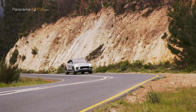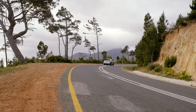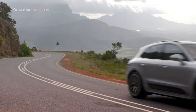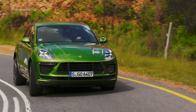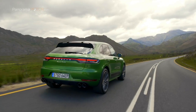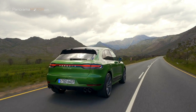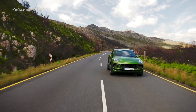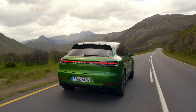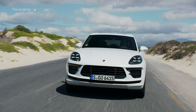El nuevo motor de gasolina de 2,9 litros del Macan Turbo, que ya utiliza Porsche en sus modelos Cayenne y Panamera, es un motor de última generación con diseño de turbo central. Ambos turbocompresores de escape se han dispuesto dentro de la V de los cilindros, y el colector de escape refrigerado se ha integrado en la culata para una combustión altamente eficiente. Los cortos caminos de escape permiten una rápida acumulación de potencia y una respuesta particularmente espontánea. El motor entrega 29 kW más —40 CV más— que el turbo anterior de 3,6 litros y 6 cilindros, con un par máximo de 550 Nm entre 1.800 y 5.600 rpm. La transmisión es proporcionada por la caja de cambios PDK de doble embrague de 7 velocidades y la tracción total Porsche Traction Management.